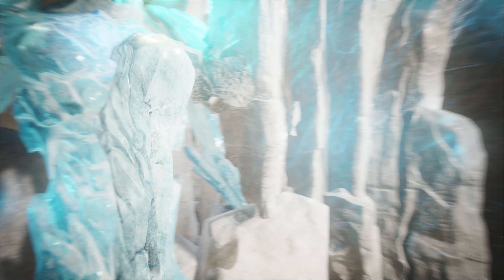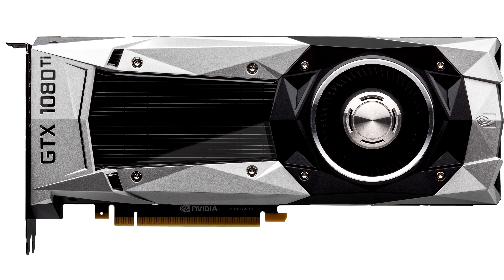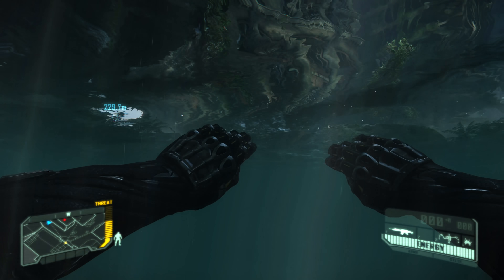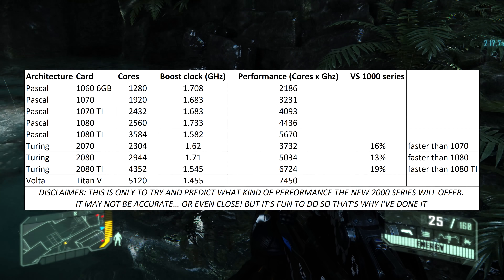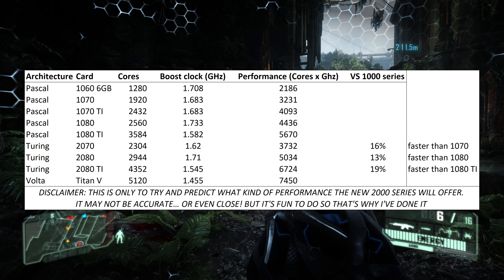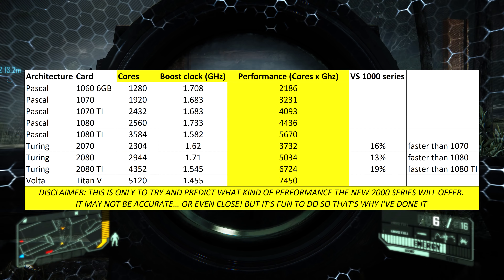Just as the 2000 series has had to fight against older graphics techniques, it also has to compete with the 1000 series — a generation of cards that were optimised to run existing graphics techniques. Which begs the question: how much faster will this new generation of cards be? Well, on top of the new technology, they also managed to cram more of their CUDA cores into the cards than ever before. So hopefully they won't be slower than the previous generation. By getting the number of these cores and multiplying by their frequency, we get a rough estimate of how powerful these cards will be.